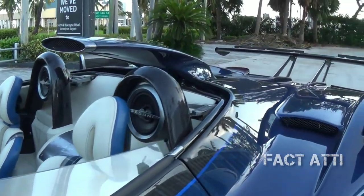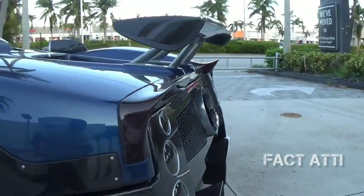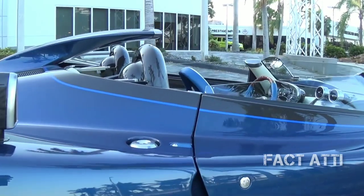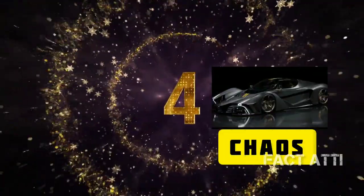This car has no fixed top — it is an open-top design. The body is made of carbon and titanium. It has a single-seat capacity and high-speed capability.